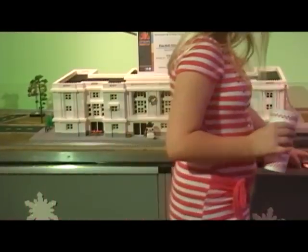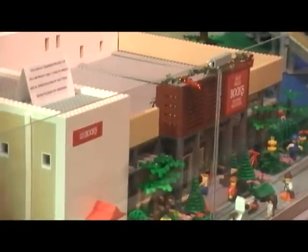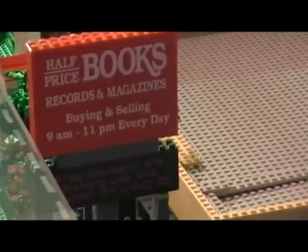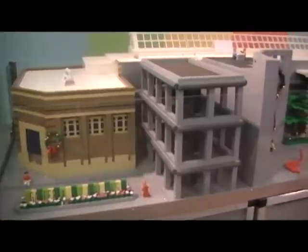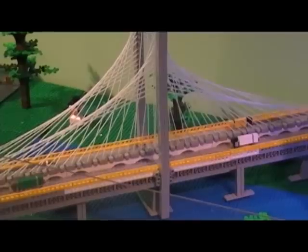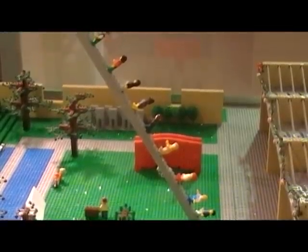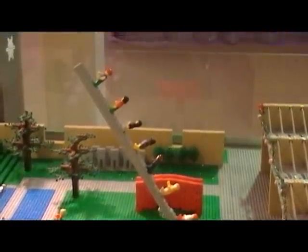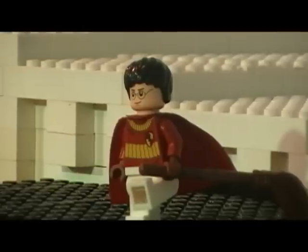Everything except for one building is built by Kurt. We have one building that's actually built by the grandson of the owner of Half Price Books, which is one of our major corporate sponsors. More than two and a half million toy building blocks were used to create the pieces in the exhibit, which also offers an interactive component for visitors. We have an iSpy game that kids go through the exhibit and try to find clues.